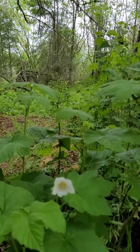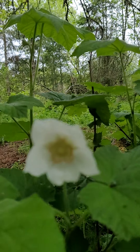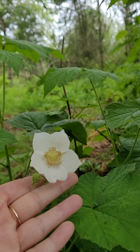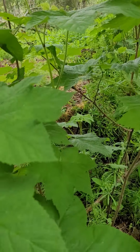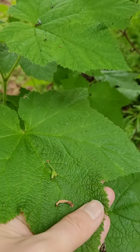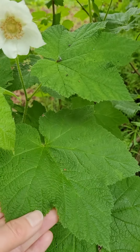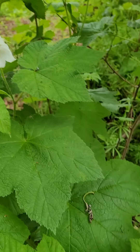Alright, thimbleberry — these just started blooming. They've got these really beautiful, sort of papery-looking flowers and the leaves are really really fuzzy. When I was in outdoor studies, they said this is referred to as nature's toilet paper.